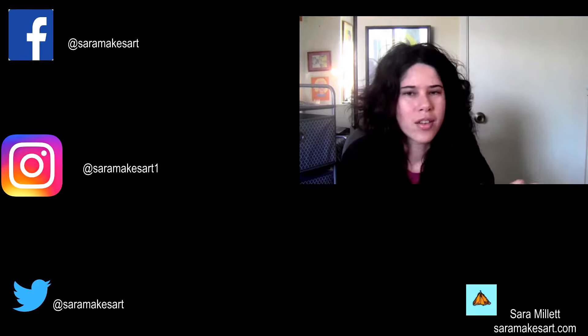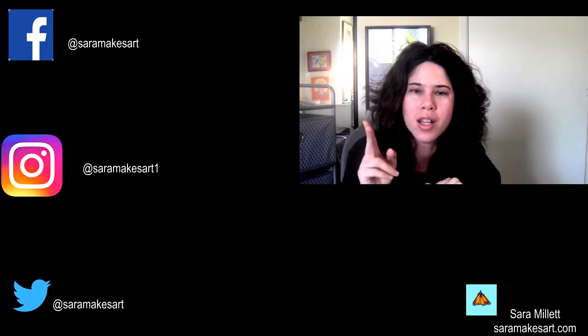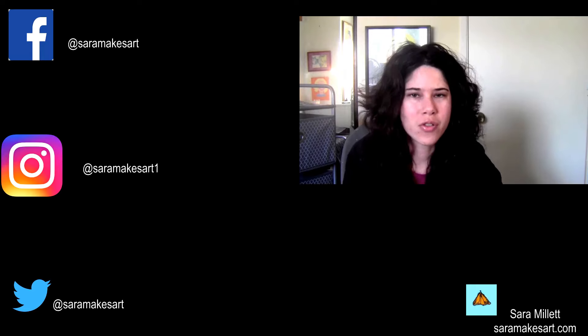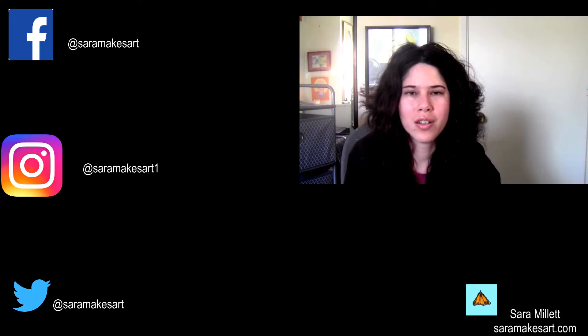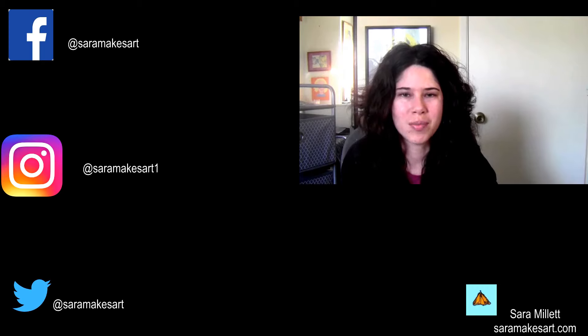So those are how I choose colors. Thank you so much for watching. Subscribe for videos on Mondays, Wednesdays, and Fridays, and for live streams on Sundays, Tuesdays, and Thursdays. I'll see you again tomorrow with another live stream.